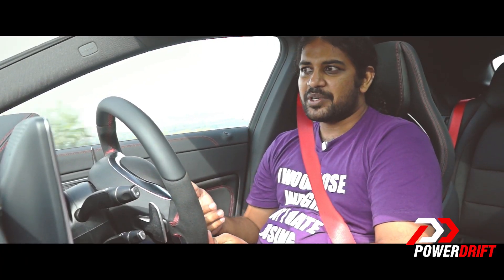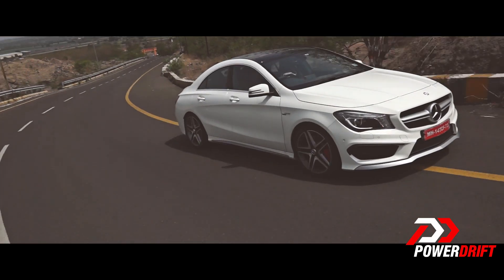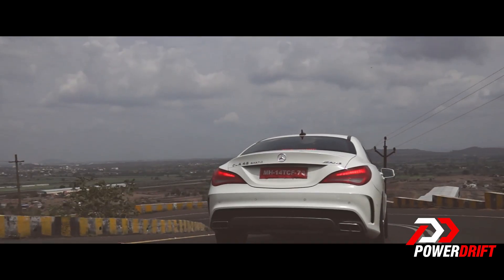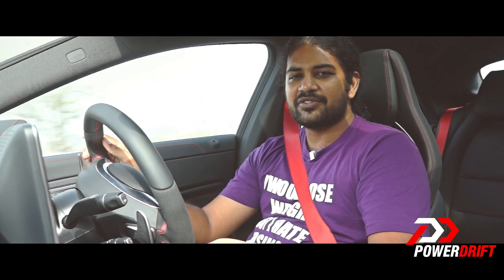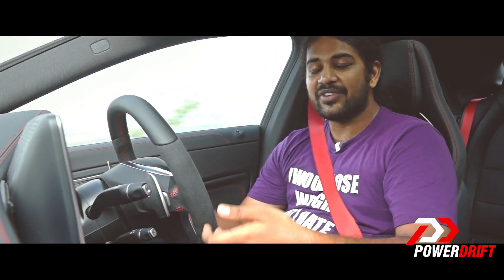The steering is light at low speed — very accurate, but it doesn't have the same feel we're used to from an AMG. The brakes, on the other hand, are great: they bite really well and have great progression. So all in all, as a fun car, yes, I do think the CLA 45 makes a very good case for itself with very good performance.